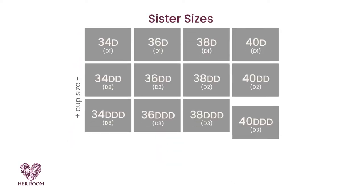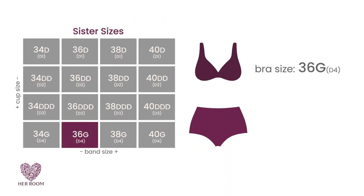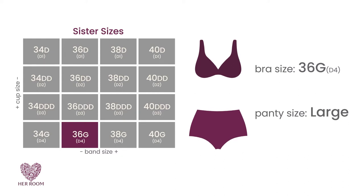Sister sizing can be used with some success on cup-sized one-piece suits. Say your bra size is a 36G and your panty size is a large, or you have a long torso. You could move from a 36G to a 38DDD and get more room for your hips, tummy, or torso while keeping the same cup volume.